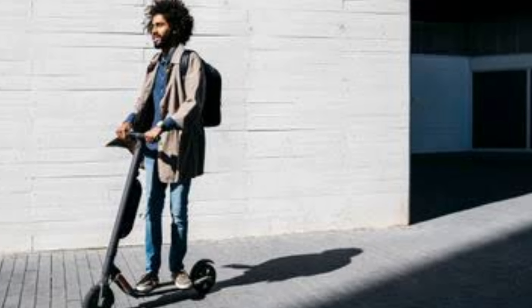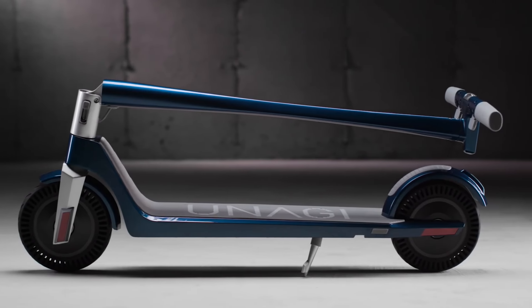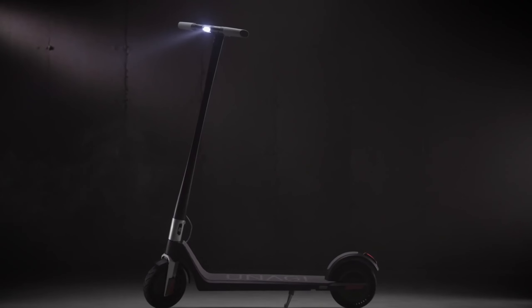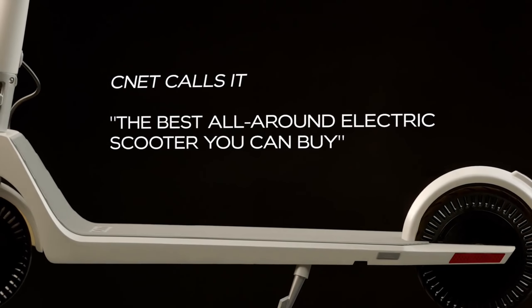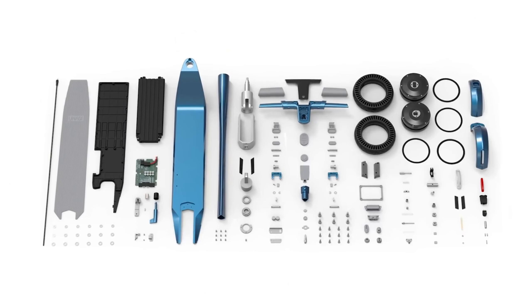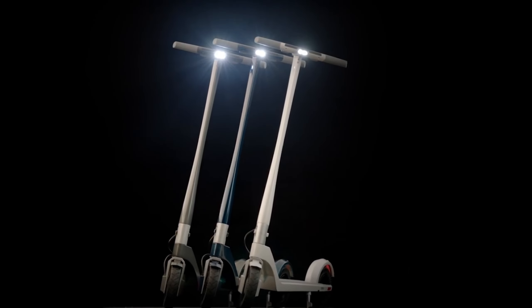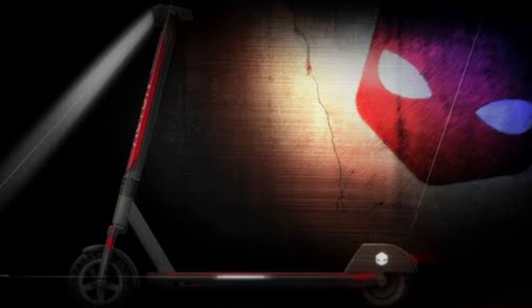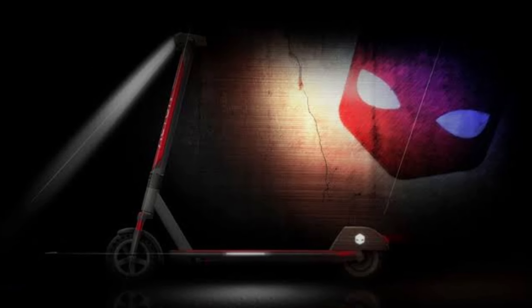Finally, let's talk about the user-friendly control panel and mobile app of the Unagi Model 1. You can instantly check speed, battery status, and other crucial information on this panel, taking your user experience to the next level. As an eco-friendly and cost-effective mode of transportation, this scooter not only makes city living easier, but also contributes to a sustainable future.